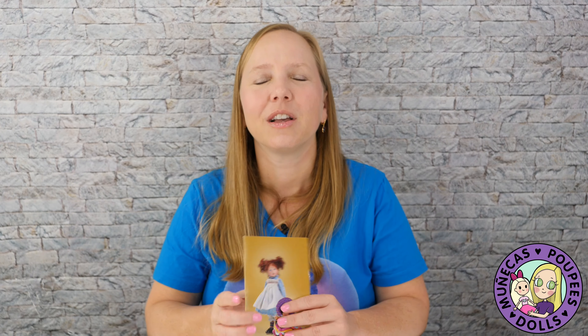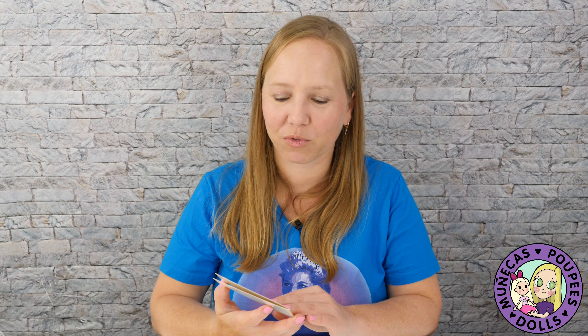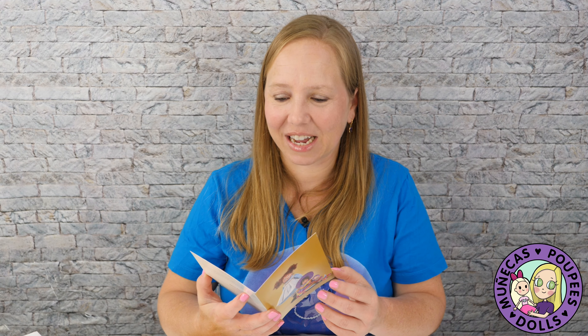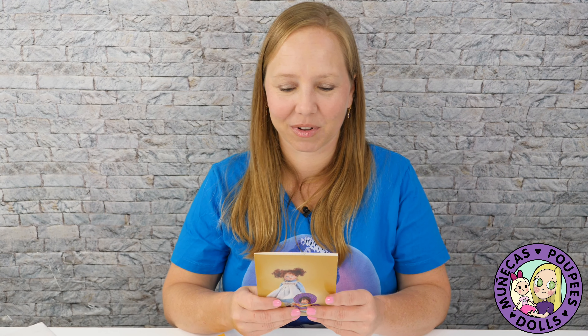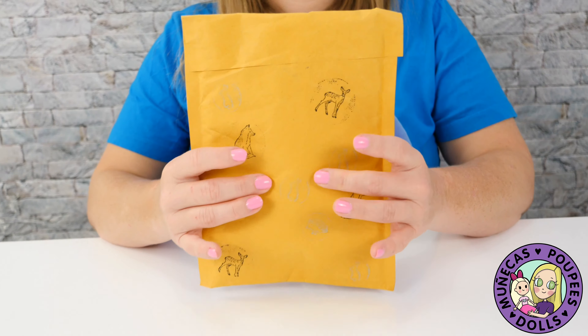Thank you very much to Gwendolyn for sending this to me — I'm going to show you what it is. Oh, it's a Kish card! How cool is that? I love it. I love doll stationery and other doll lifestyle items. I think it is so sweet. So let's see what's inside. 'Hi Allison, I thought I'd drop you a little note to let you know how much I appreciate you and all you do in the doll world. Sincerely, Gwenn.'